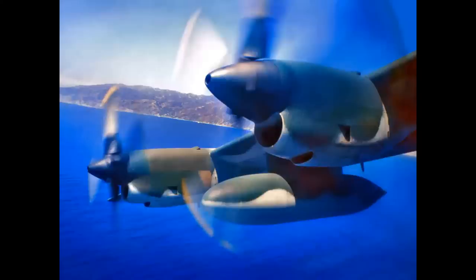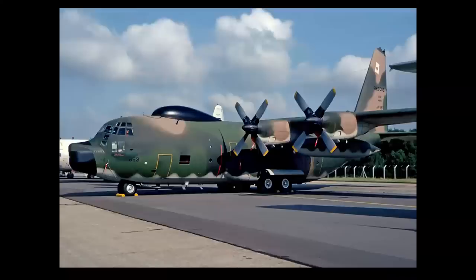We're circling over Catalina Island on a simulated air rescue mission. This is a Lockheed HC-130H Hercules out of March Air Force Base.